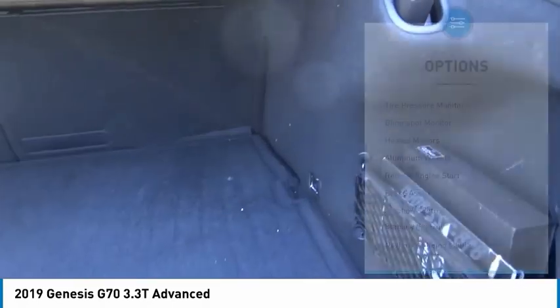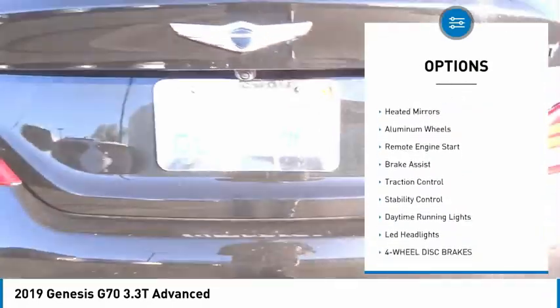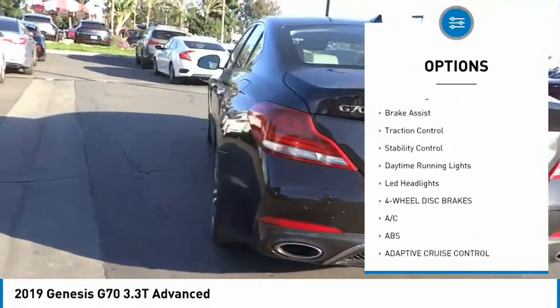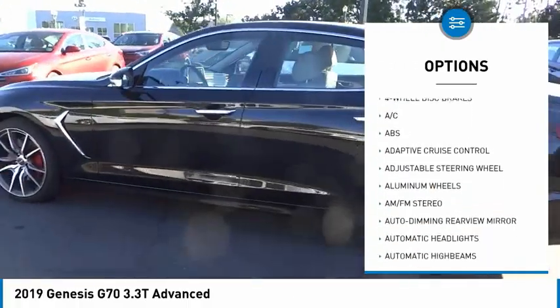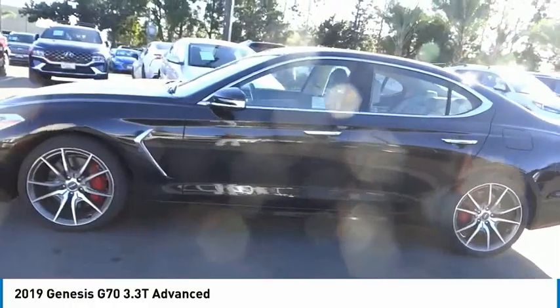Here are some of this vehicle's great options: tire pressure monitor, blind spot monitor, heated mirrors, aluminum wheels, remote engine start, brake assist, traction control, stability control, daytime running lights, and LED headlights.